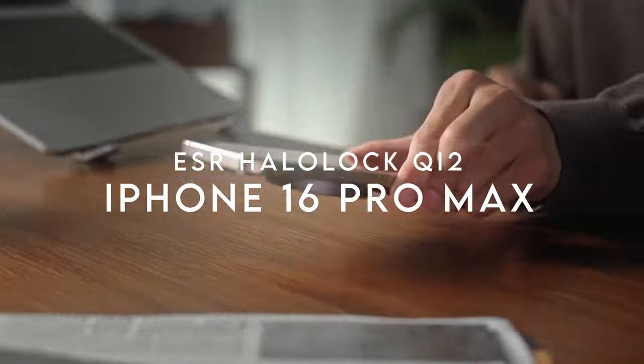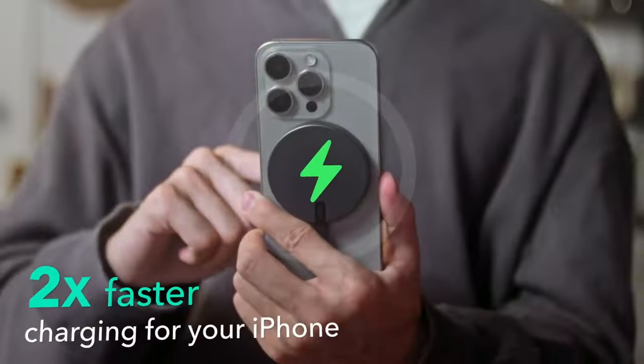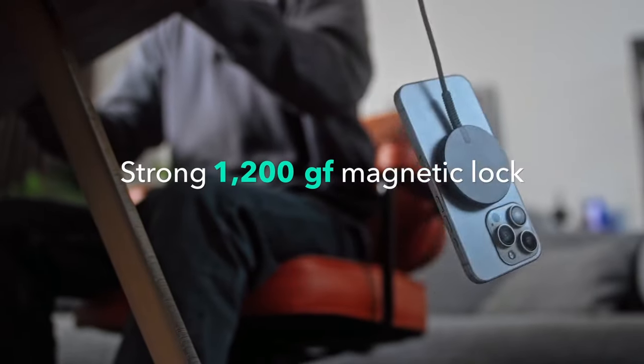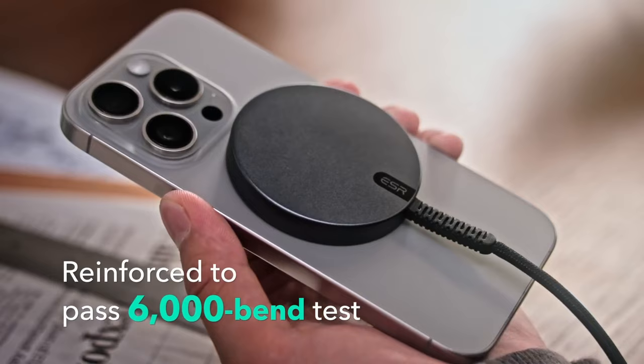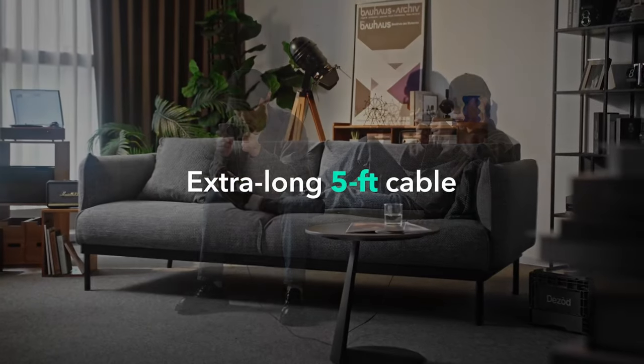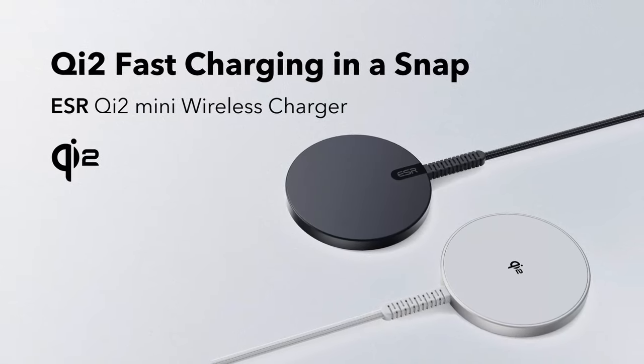On number four: the ESR Halo Lock QI2. If you're looking for faster, safer, and reliable iPhone charging, the ESR Halo Lock QI2 Charger has it covered. This charger's QI2 certification means you're getting 15W MagSafe iPhone charging at blazing fast speeds — no more waiting around.